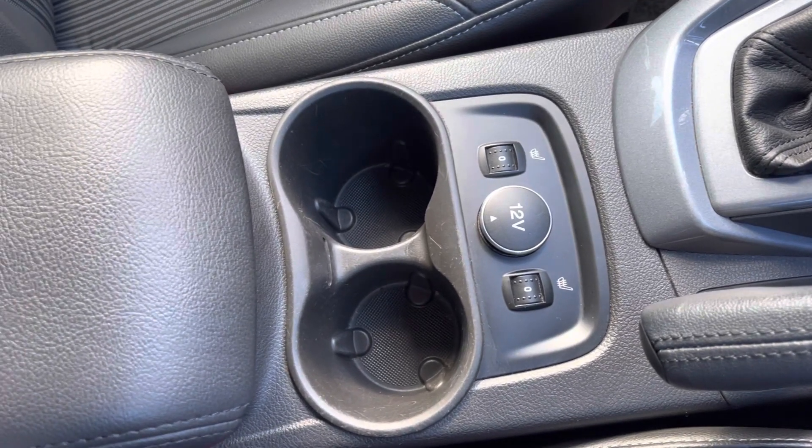You also have your two handy cup holders and plenty of storage. For further information regarding this vehicle, please give us a call on 0204 827 906 or inquire online now.